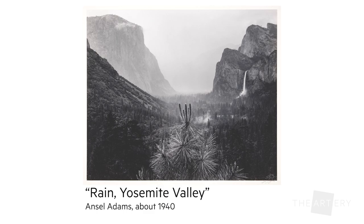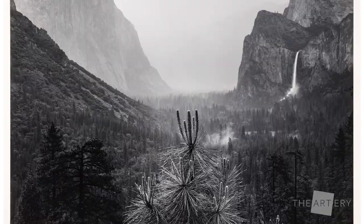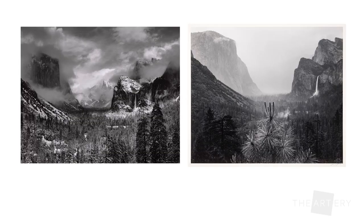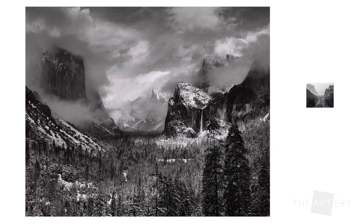One of the things I find fascinating about this image called Rain Yosemite Valley, which was made three years after Clearing Winter Storm, is how different it feels for a number of reasons. Obviously in this case it's a foggy, rainy day, but the other fascinating thing is the difference — in Clearing Winter Storm, Adams is clearly reveling in the ability of his 8x10 camera to capture almost infinite space.